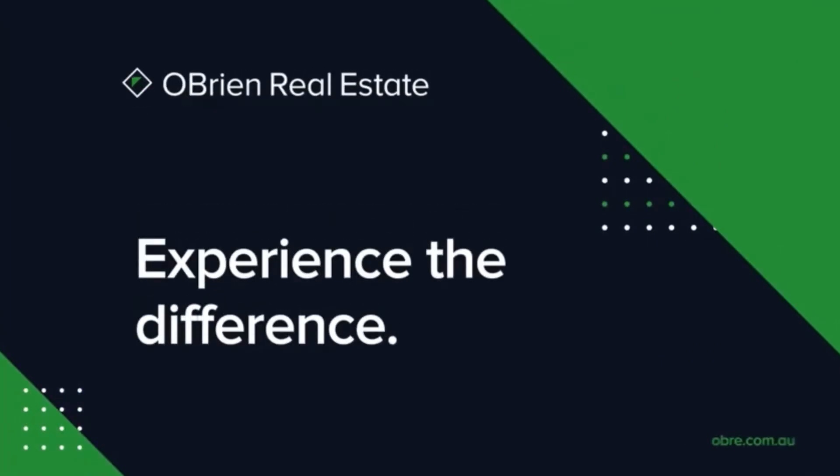OBrienRealEstate.com.au — the difference is our people and local knowledge.